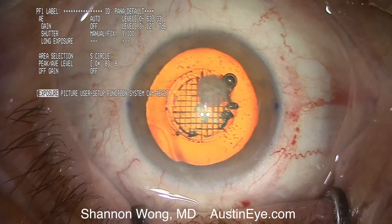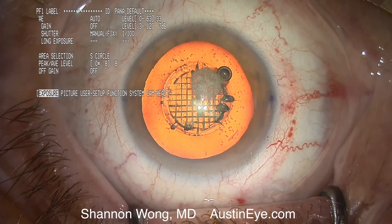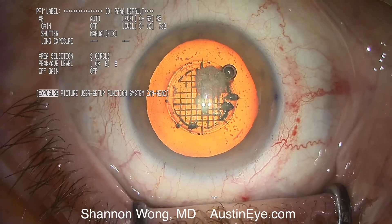Hi, this is Dr. Shannon Wong in Austin, Texas. I'm going to provide a comparative review of two different high-definition video recording systems for eye surgery, both by Panasonic.